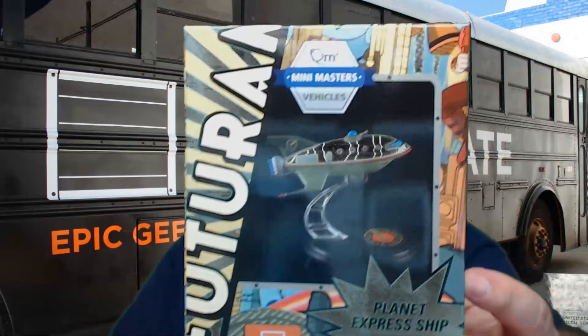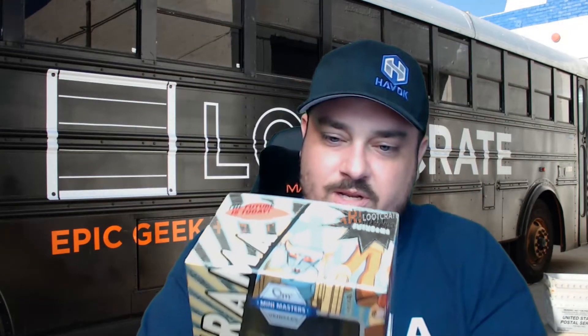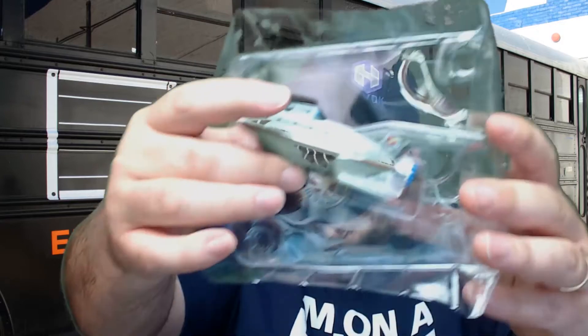Next up we have the Planet Express ship from Futurama — it's a mini masters vehicle. This is actually pretty badass. Of course the green screen is kind of messing it up, but this is going to look pretty cool on the shelf behind me. I'm never going to be able to get it back in the box, but it's a whole statue. That is actually a freaking badass item — one of the neatest things we've gotten in Loot Crate in quite a while.